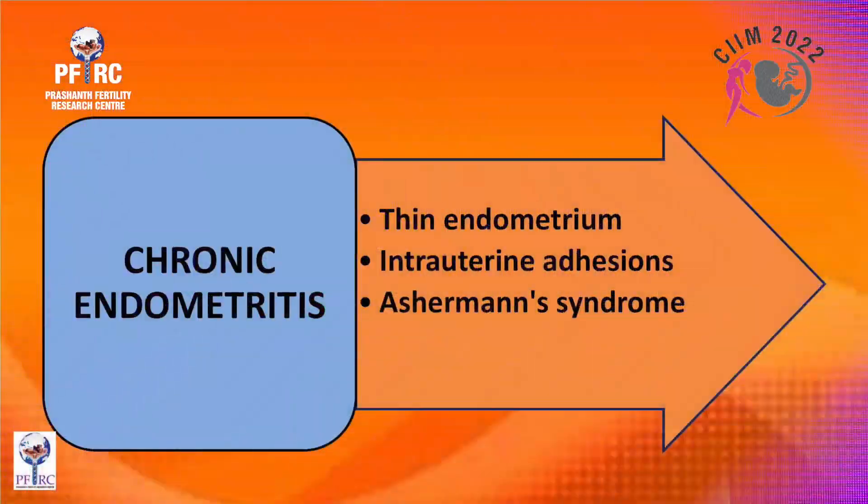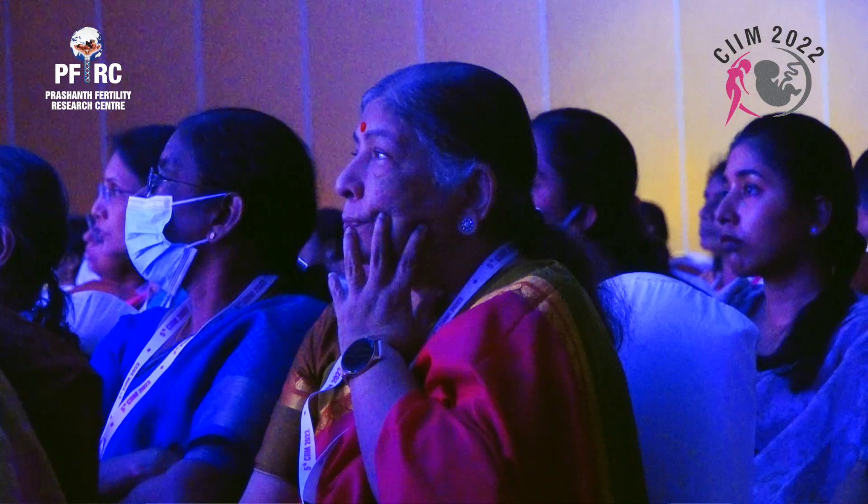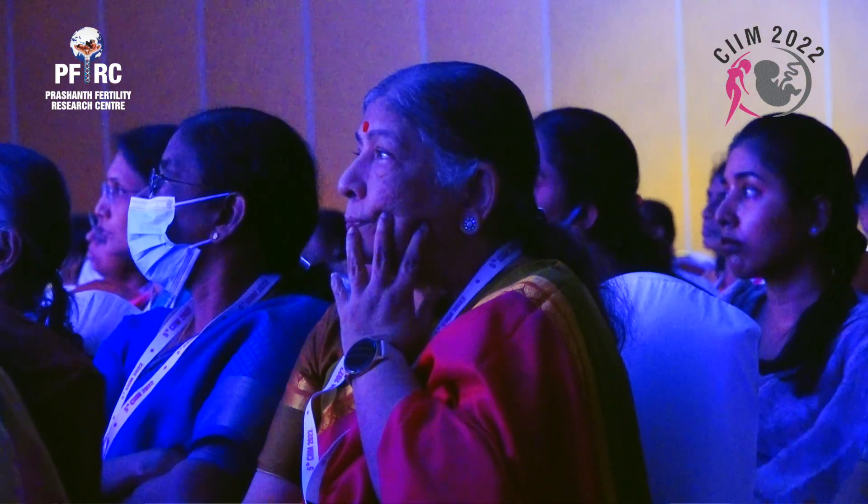Chronic endometritis leads to thin endometrium, intrauterine adhesions, and Asherman syndrome, which is the most severe form of chronic endometritis.